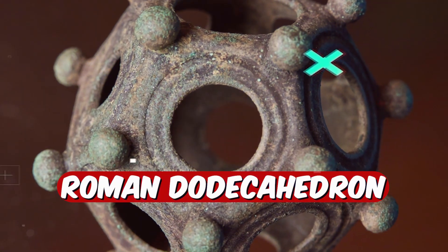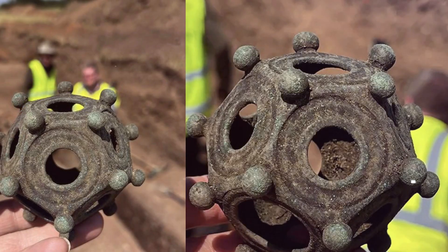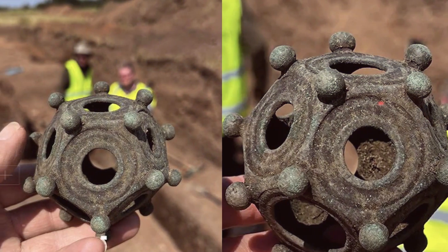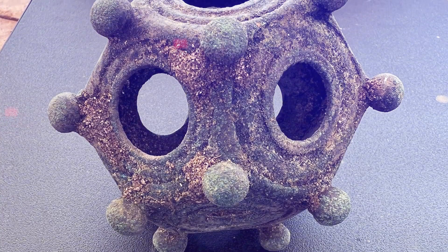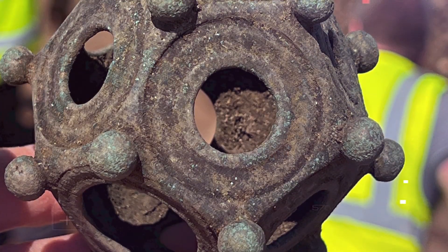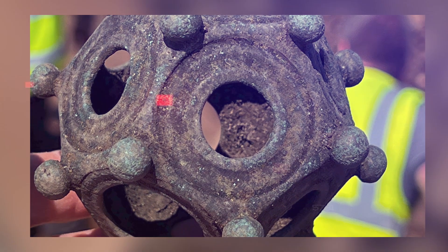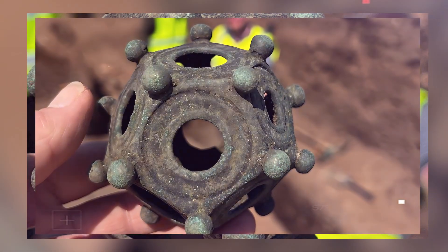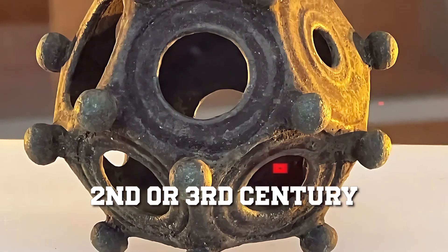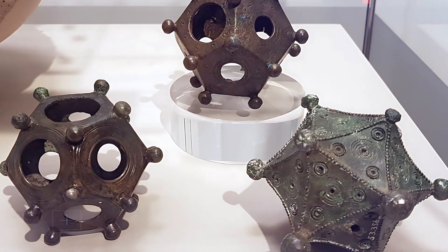Let's chat about these weird Roman dodecahedrons — funky bronze objects with 12 flat sides and little knobs sticking out. They've popped up all over the Roman Empire, and nobody can quite pin down what they were for. Some folks think they might have held candles, others guess they were used for fortune-telling, but honestly there's no solid proof for any of it. Dating back to the 2nd or 3rd century, these quirky things still have researchers scratching their heads trying to crack the code.